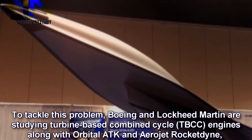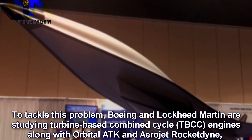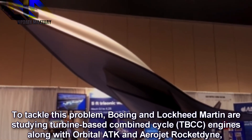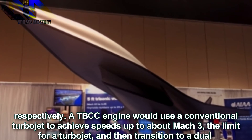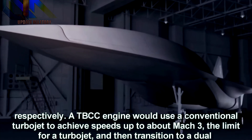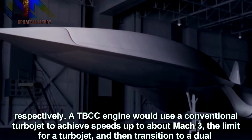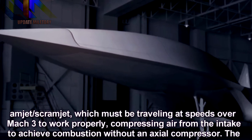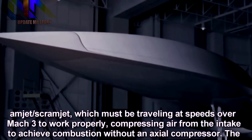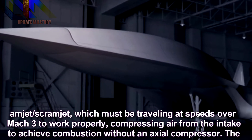To tackle this problem, Boeing and Lockheed Martin are studying turbine-based combined cycle engines, along with Orbital ATK and Aerojet Rocketdyne respectively. A TBCC engine would use a conventional turbojet to achieve speeds up to about Mach 3, the limit for a turbojet, and then transition to a dual-ramjet, which must be travelling at speeds over Mach 3 to work properly, compressing air from the intake to achieve combustion without an axial compressor.